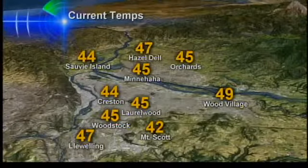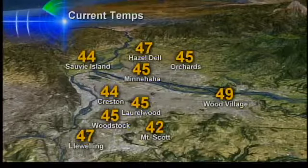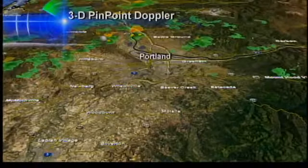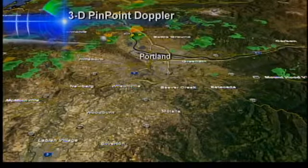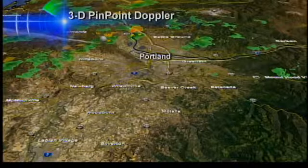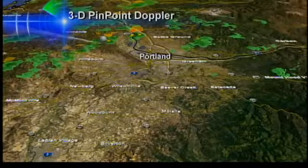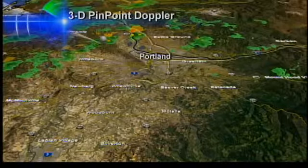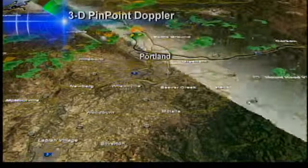Heading to the east side, there are lots of 40s across the board, with Wood Village nearly at 50 already. On 3D Pinpoint Doppler, things are mostly dry with a few stray sprinkles mainly to the north of Portland. The day planner shows we should stay dry, with maybe a spotty sprinkle by 7 o'clock tonight — partly cloudy and 44 degrees, then 42 degrees by 9 o'clock.